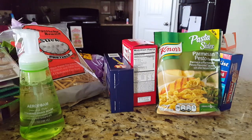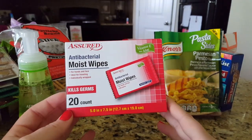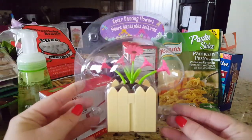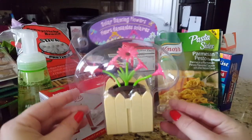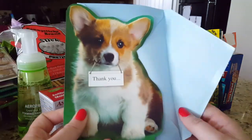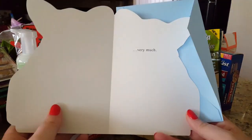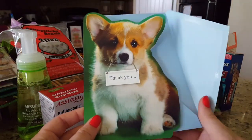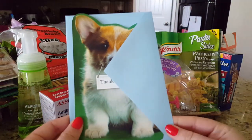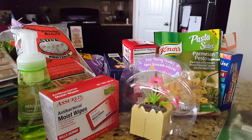I grabbed a box of Assured brand antibacterial moist wipes — there are 20 in here, always great to have in your car or purse. My daughter really wanted the solar dancing flowers, so we'll probably put those on our back porch — really cute. I also picked up a thank you card for a family friend; my daughter needs to send her a thank you for a letter she mailed us.